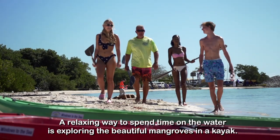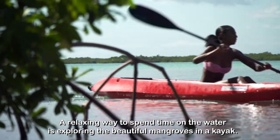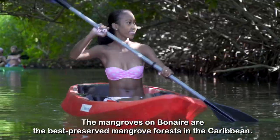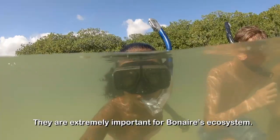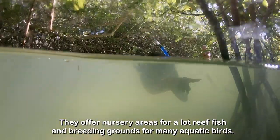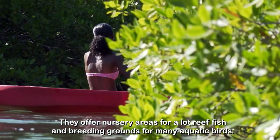A relaxing way to spend time on the water is exploring the beautiful mangroves in a kayak. The mangroves on Bonaire are the best preserved mangrove forests in the Caribbean. They are extremely important for Bonaire's ecosystem, offering nursery areas for a lot of reef fish and breeding grounds for many aquatic birds.